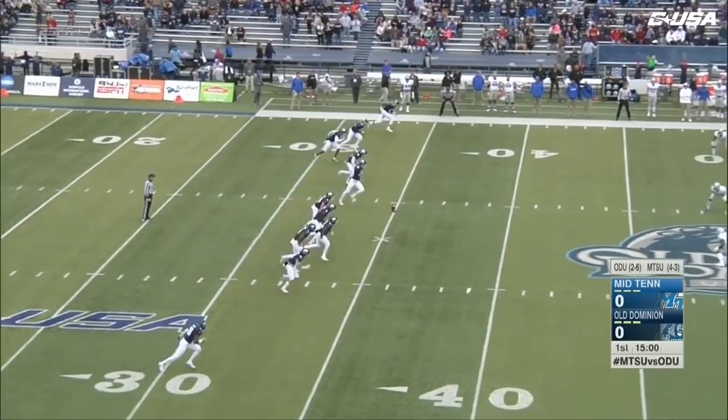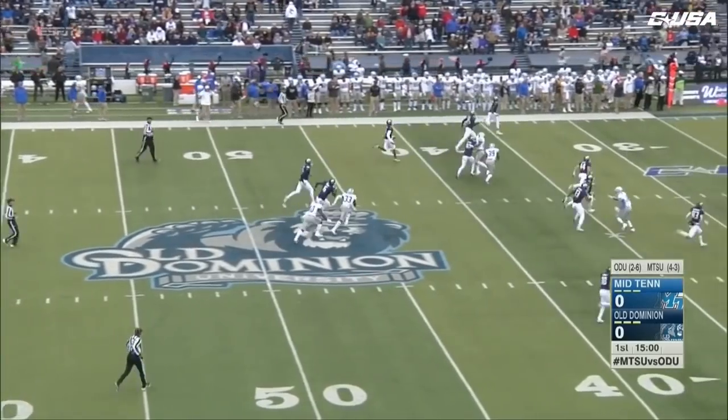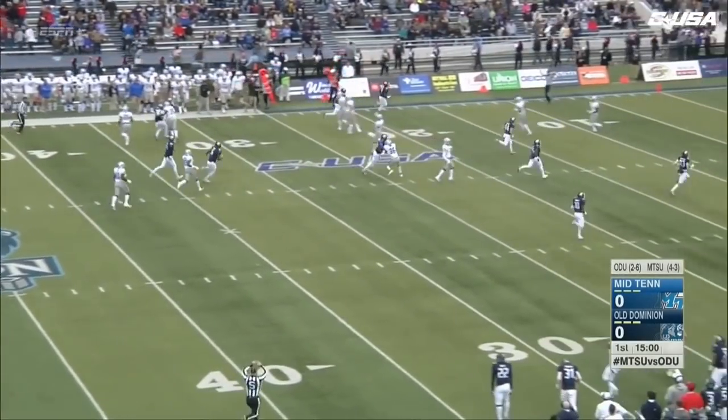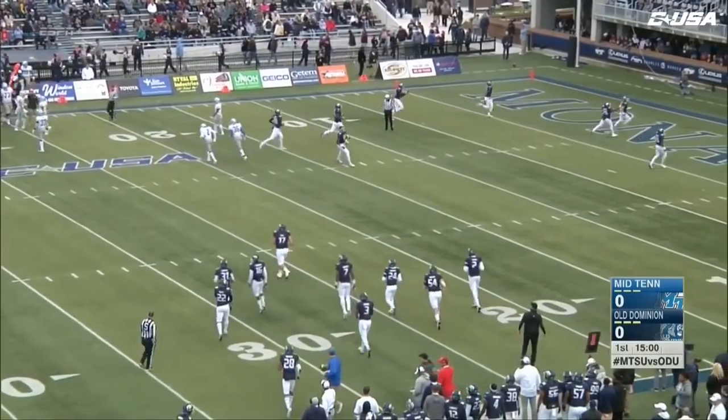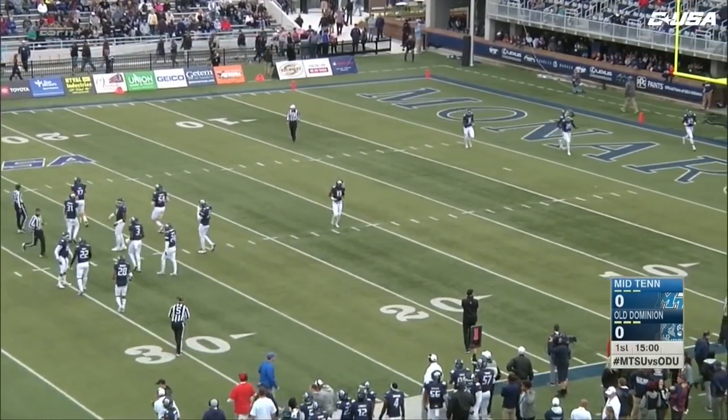We'll have the wind at his back to start things here, and it'll be Middle Tennessee getting the ball first. High end-over-end kick will go over the head of Ty Lee. He'll watch it go through the end zone. It's a touchback, and Brent Stockstill and company will get the start from the 25.